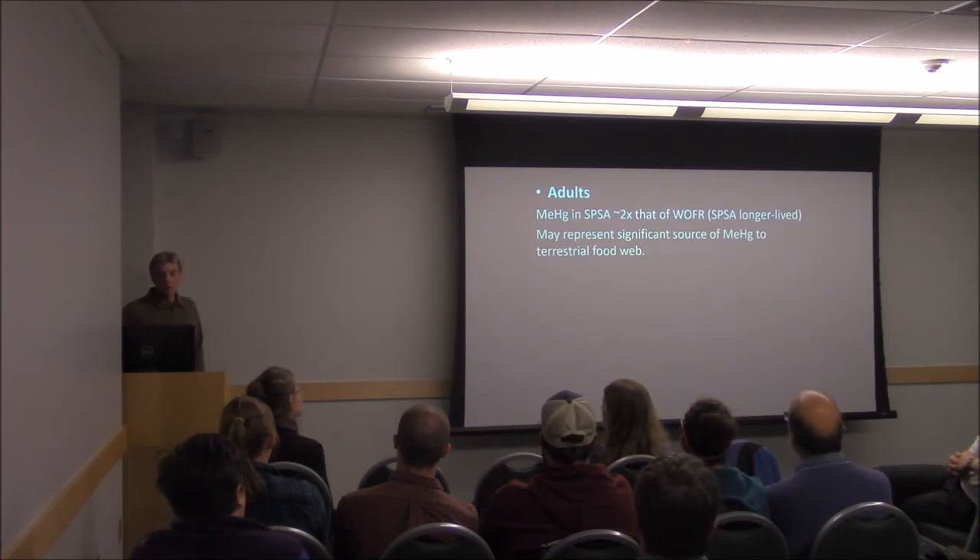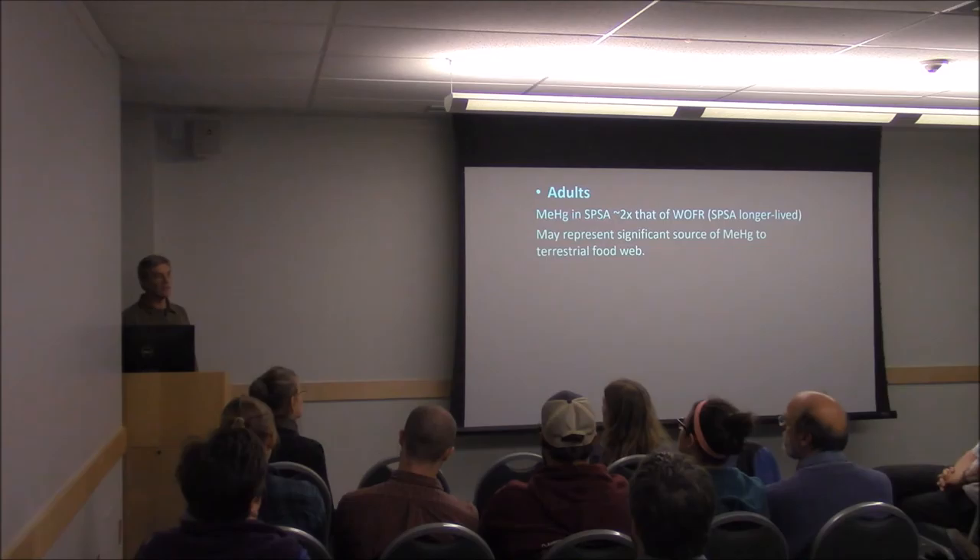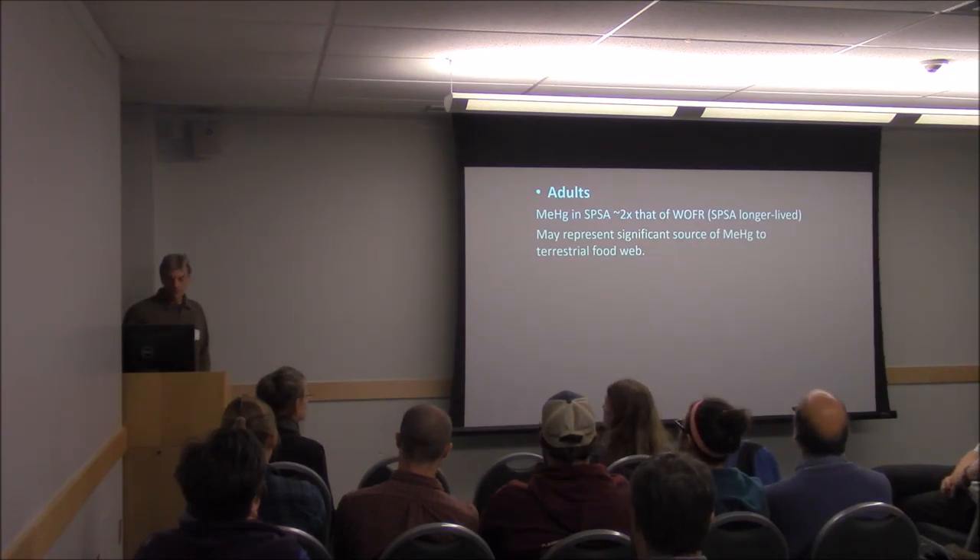In the adults, mercury in spotted salamanders was twice that of wood frogs. That's probably because salamanders live much longer — wood frogs are maybe three or four years lifespan, whereas salamanders can live probably 20 years. So they simply have more time to accumulate mercury. But it could represent a pretty significant source of methylmercury into the terrestrial food web.